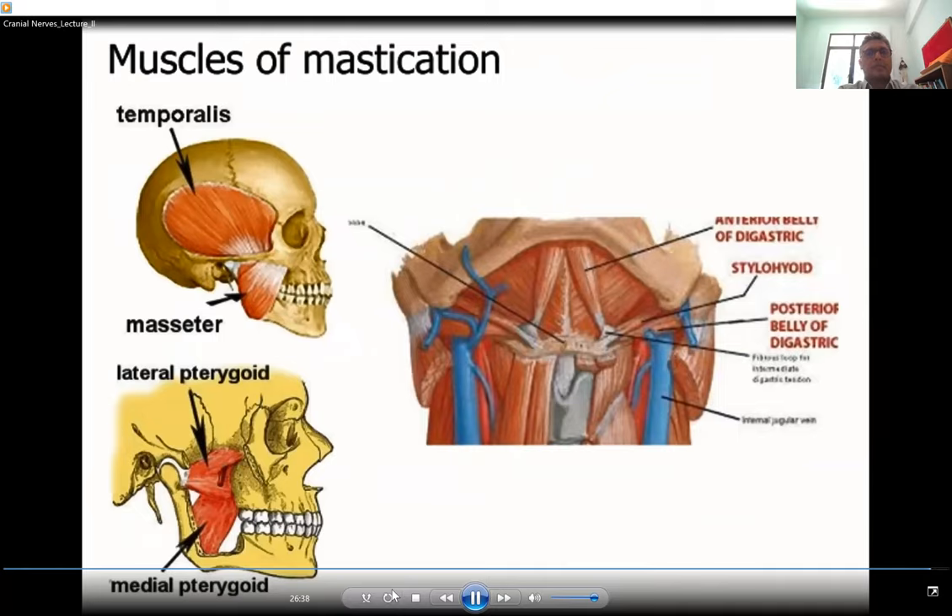The branchial motor component carried through the mandibular division supplies the muscles of mastication: the temporalis, medial and lateral pterygoid, masseter, and other muscles such as the anterior belly of the digastric and the mylohyoid muscles.